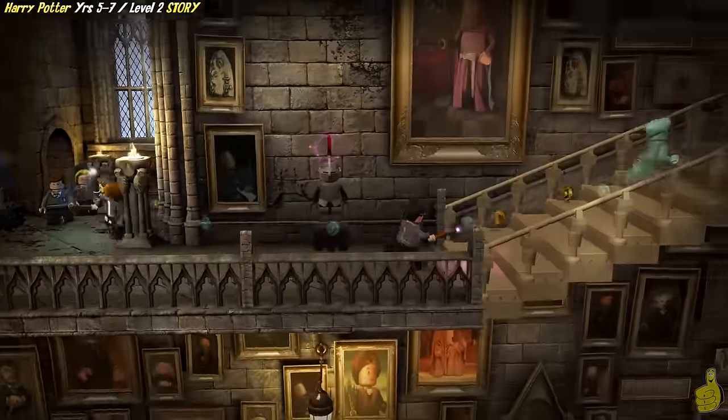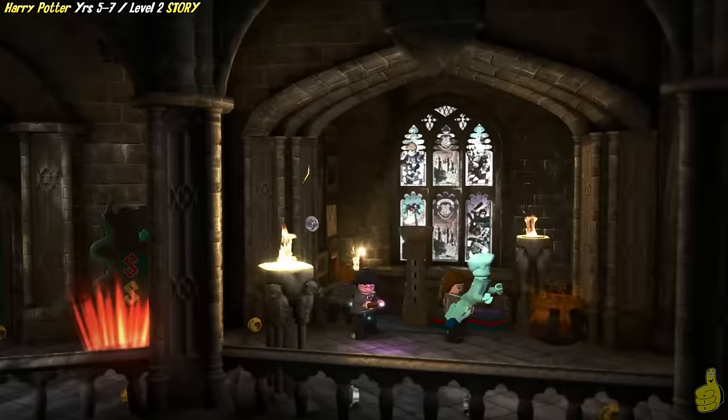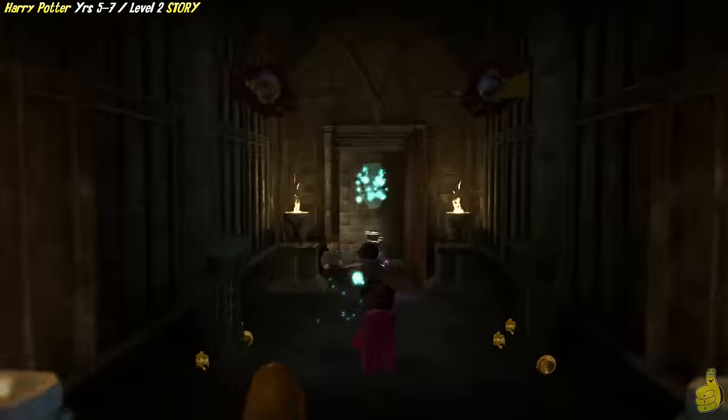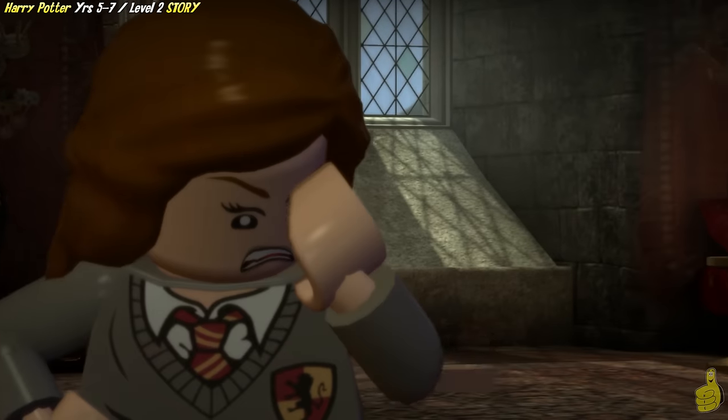As we near our destination here, there is a short little cutscene, and then we've got one more little segment. I have to warn you, it's a doozy — it's lots of confusion. We'll talk about it when we get there.